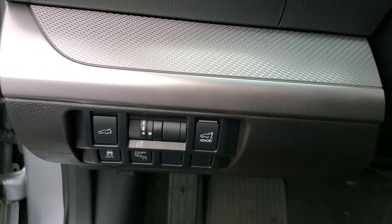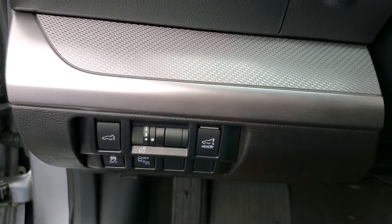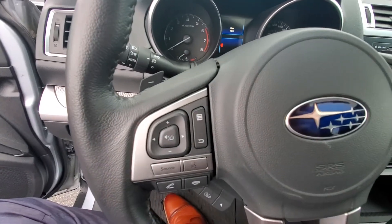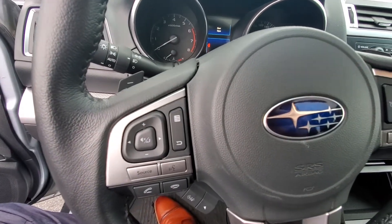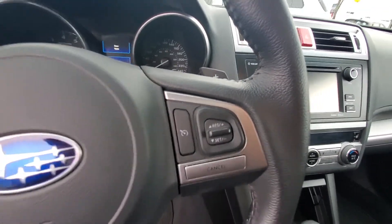Got your power trunk, your memory setting for the trunk, along with your blind spot monitor sensors. Got your Bluetooth steering wheel audio-mounted controls, and over here you've got your cruise control.